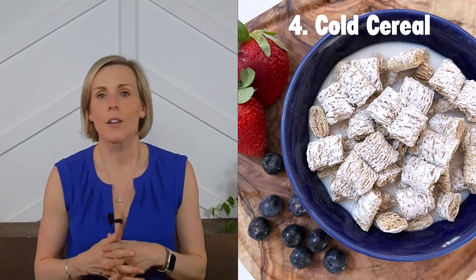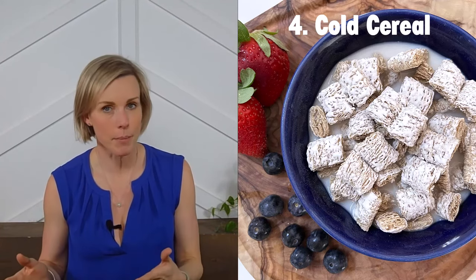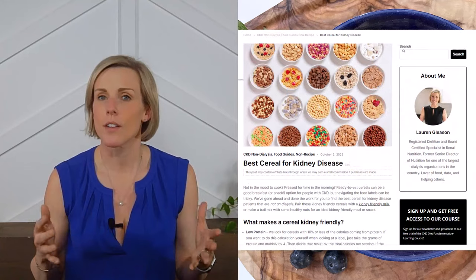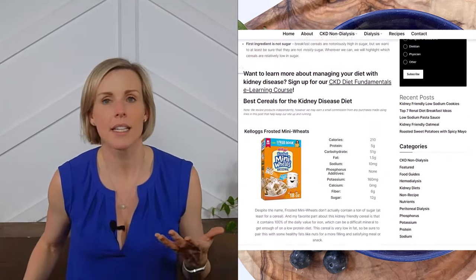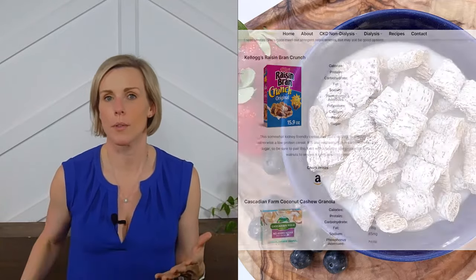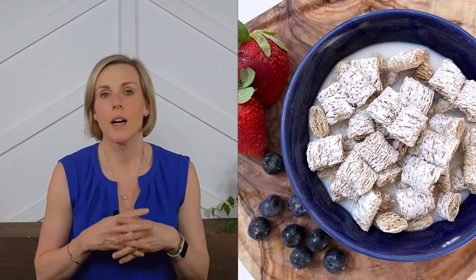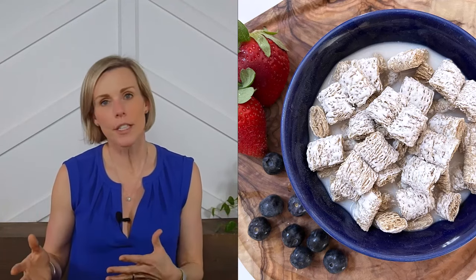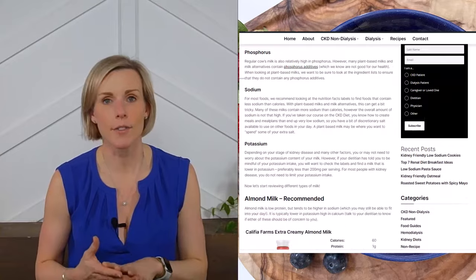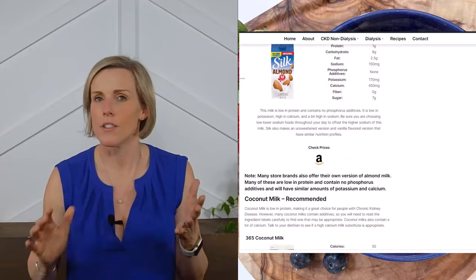Idea number four: cold cereal. If you've got zero time or zero cooking skills, cold cereal might be your best bet. Many cereals contain phosphorus additives, too much sodium, or too much protein — but we've done the hard work and picked out the best cereals that are high in fiber, low in sugar, and lower in protein. If you don't like eating cereal dry, we've reviewed all milk options and created a list of kidney friendly milks that are low in protein and contain no phosphorus additives.